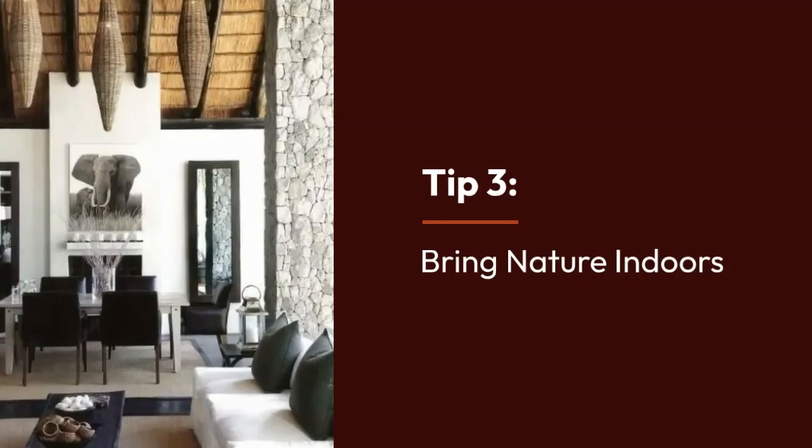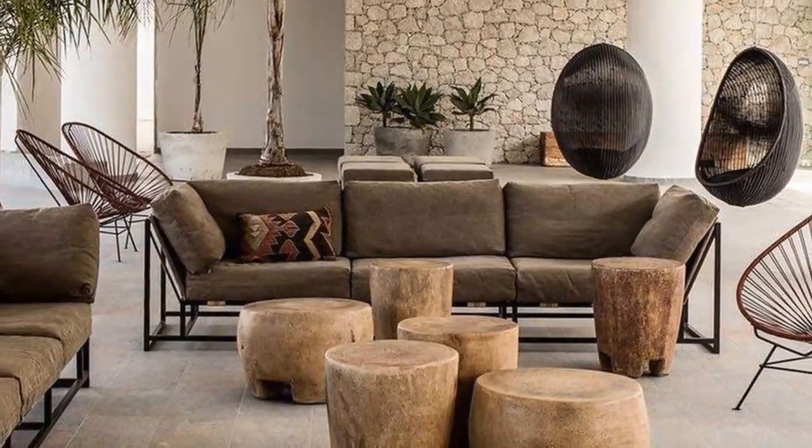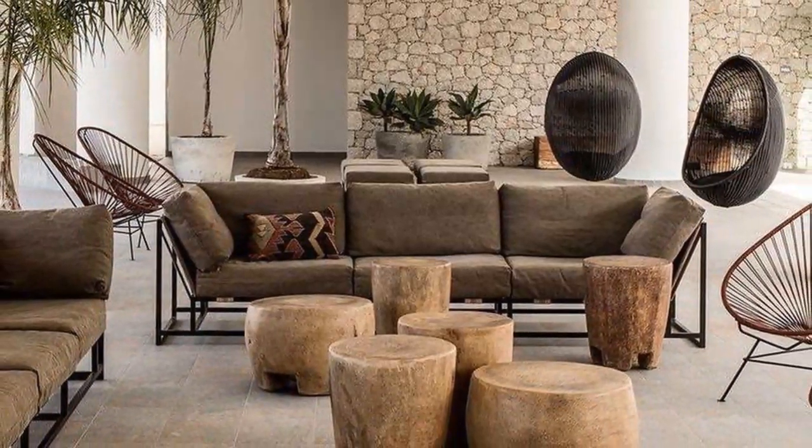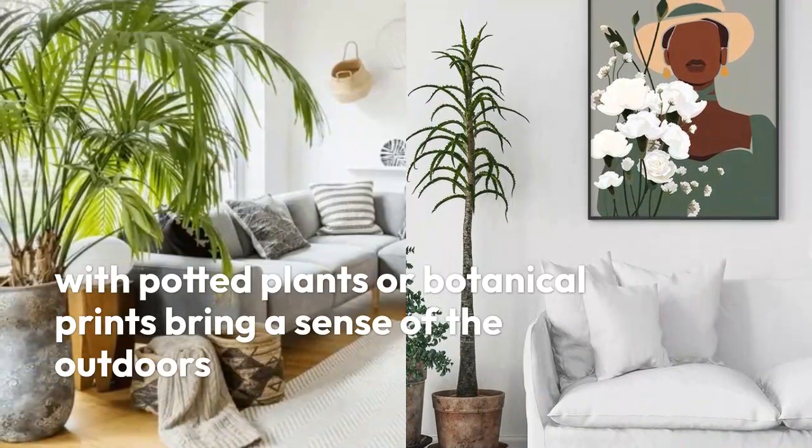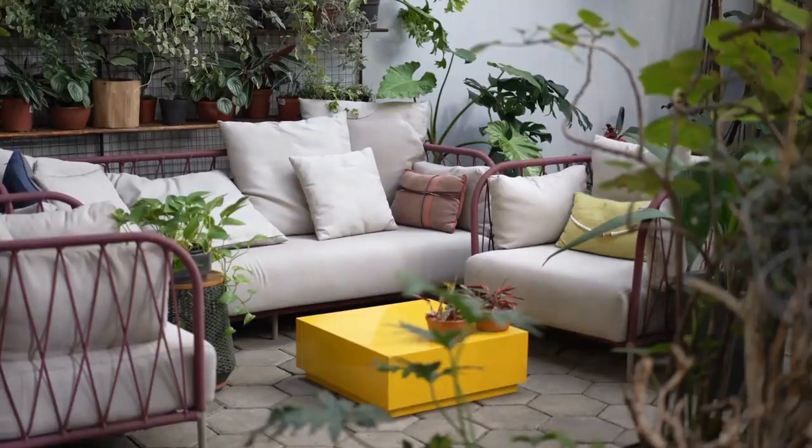Incorporate natural materials such as wood, stone, and woven grasses. Furniture crafted from reclaimed wood or rattan, with potted plants or botanical prints, brings a sense of the outdoors inside, promoting tranquility and balance.